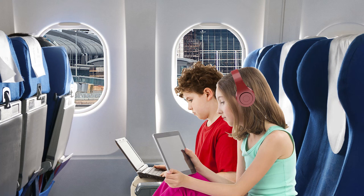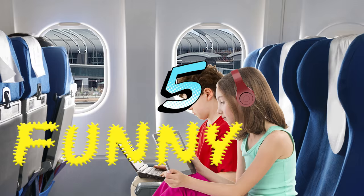Fasten your seatbelt and put your tray in its full upright position, because we've got five crazy, cool, epic, awesome, funny, weird, wild, unexpected-to-rule facts about the most bizarre planes ever built.